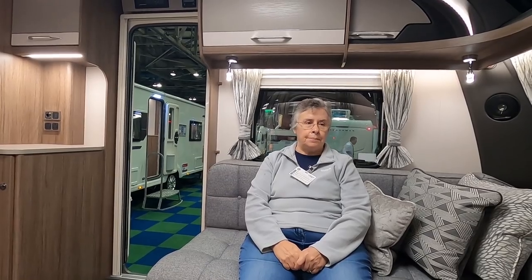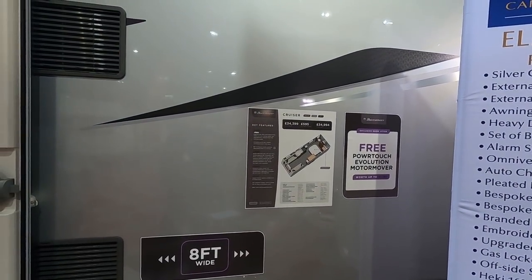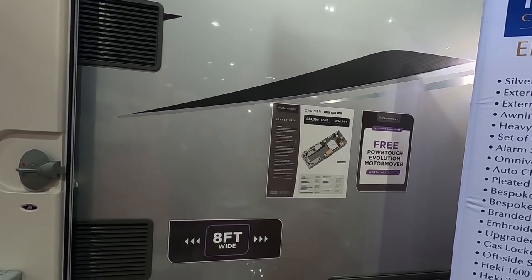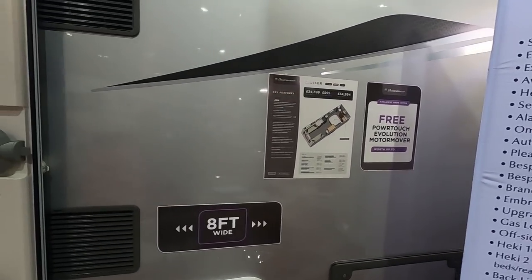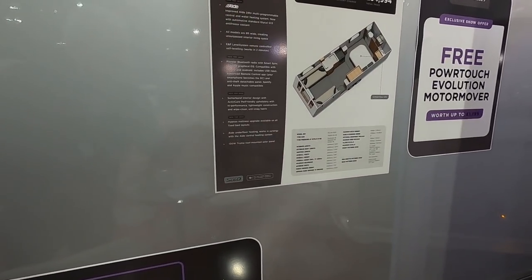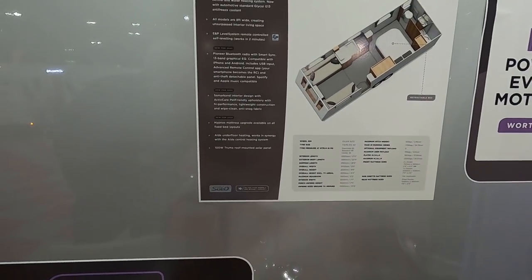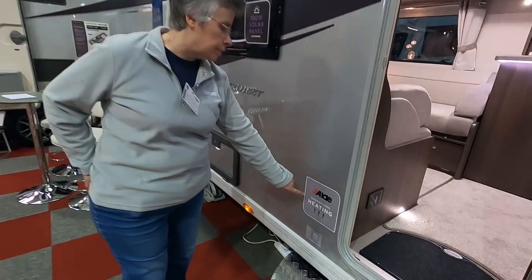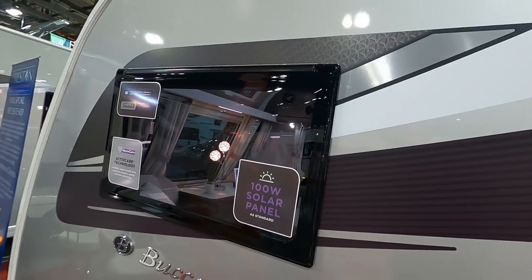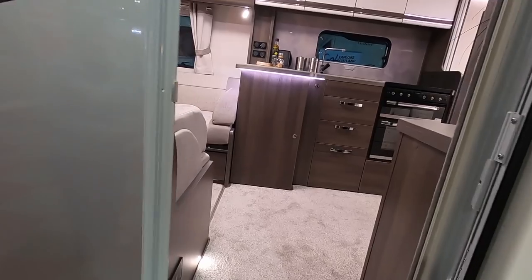So we've got a bit of an eight-foot-wide theme going on. This is an Elddis Buccaneer Cruiser at £34,995. Exterior length six point five metres, shipping length is 8.36 metres. It's got underfloor heating as standard and solar panels are standard. I'm dying to look inside.